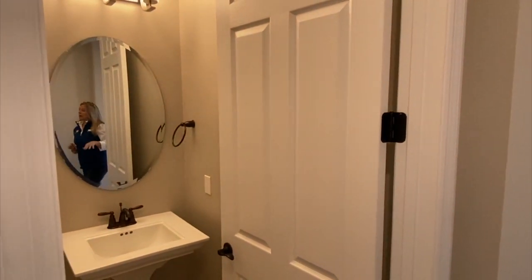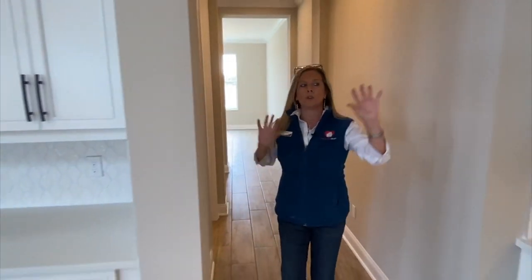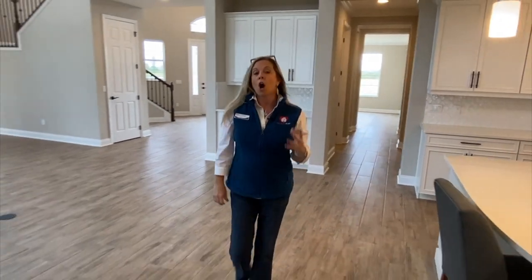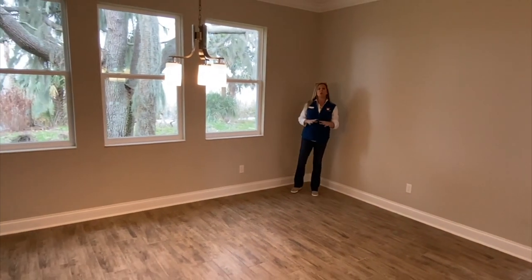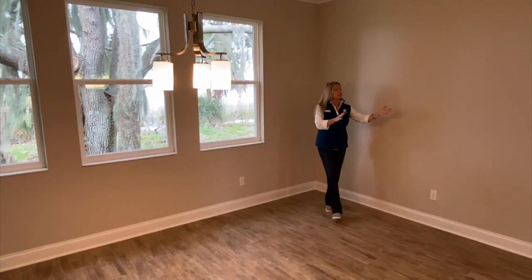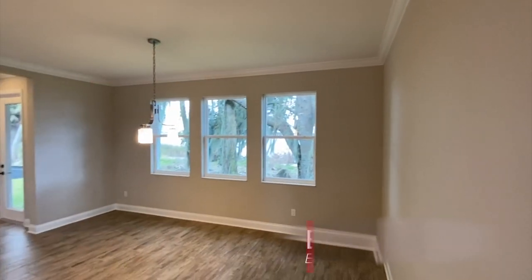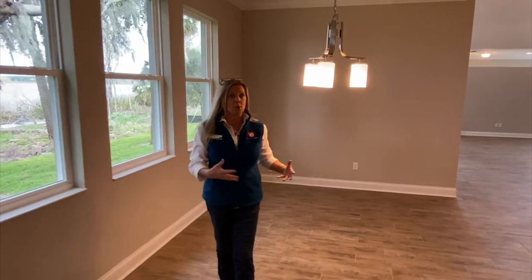Over here you'll have your downstairs half bath or powder bath, which I like because it's kind of tucked away in the hallway — the kitchen's over here, family room's over there. Over here you also have the breakfast nook. This particular home — remember, this is an inventory home, a quick move-in — has the extended breakfast nook, which already adds this structural option to provide even more space and depth for your informal day-to-day breakfast or dining area.